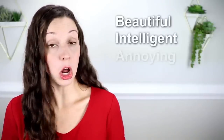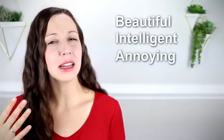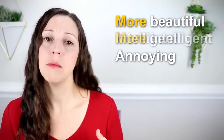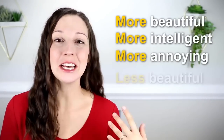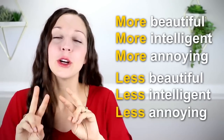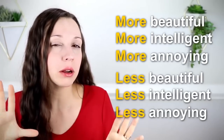More beautiful, more intelligent, more annoying — or less beautiful, less intelligent, less annoying. So these are our two ways that we can make comparisons — just as a quick review, because that's going to be essential for taking it to the next level in our advanced sentence structure.